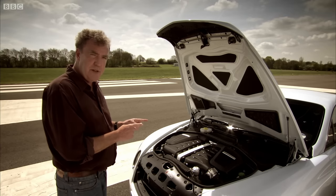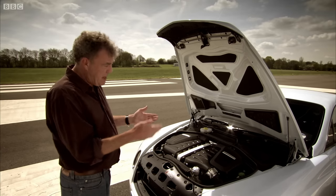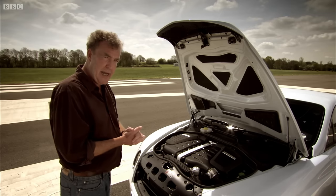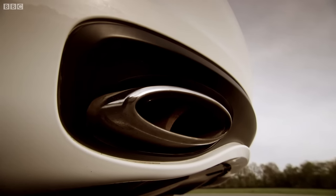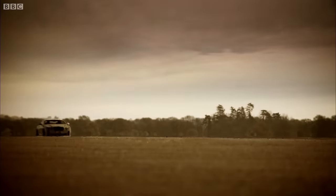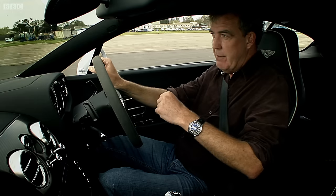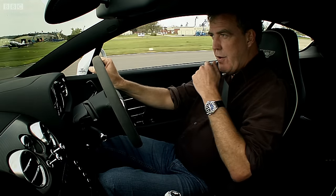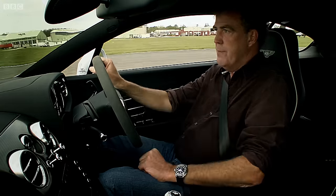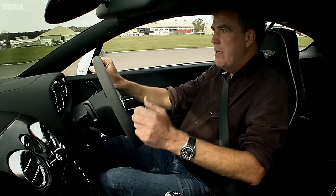That engine has been designed to run on something called bioethanol — fuel made from plants. And if you use that rather than petrol, the power output remains the same, but you get fewer carbon dioxides coming out of the back. Sounds wonderful, if you believe in this carbon malarkey. But there are a couple of drawbacks. First of all, there are 8,850 petrol stations in Britain, but only 20 of them sell bioethanol. And secondly, when you're running on maize, it's not what you'd call economical. Honestly, it gets through veg faster than Paul McCartney's eggs.